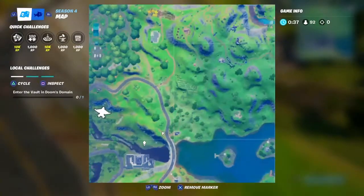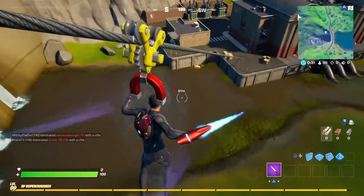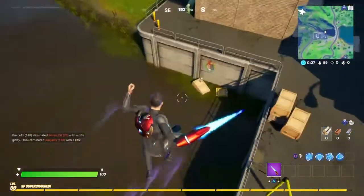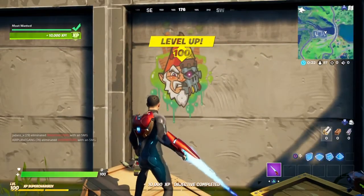Hello everyone, SilverComicGaming here, and today I'll be showing you how to get 10,000 XP just in a matter of seconds by going to this section right here at the Hydro Dam 16. Now pretty much it is in regards to the Garden Gnome Challenges still, so all you have to do is go here and you've gotten yourself 10,000 XP.